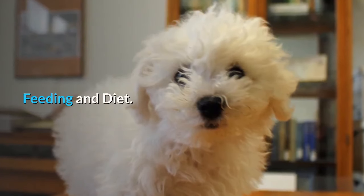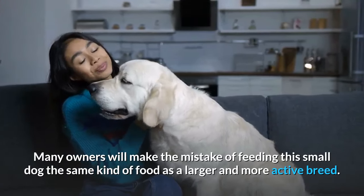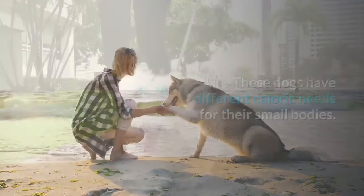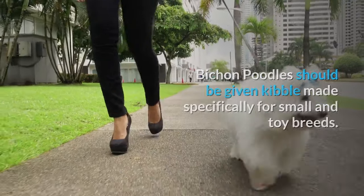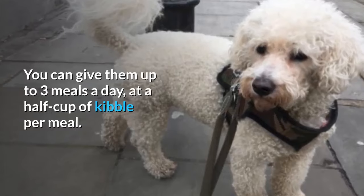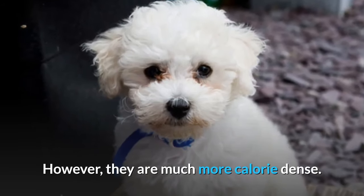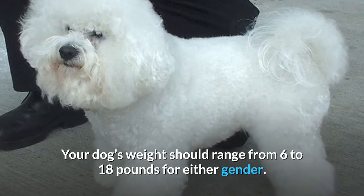Feeding and Diet: Many owners make the mistake of feeding this small dog the same kind of food as a larger and more active breed. These dogs have different caloric needs for their small bodies. Bichon Poodles should be given kibble made specifically for small and toy breeds. You can give them up to three meals a day, at a half cup of kibble per meal. Foods for toy dog breeds contain less fat and carbs than those for larger dogs, but they are much more calorie-dense. Your dog's weight should range from 6 to 18 pounds for either gender.